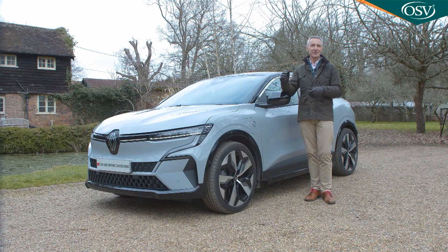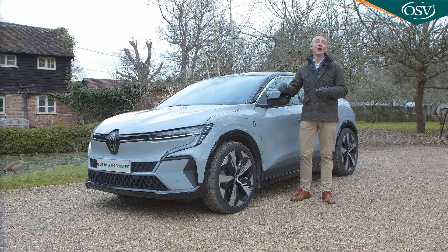Well, to find out, you'll need the industry's most comprehensive review — the Car and Driving road test.